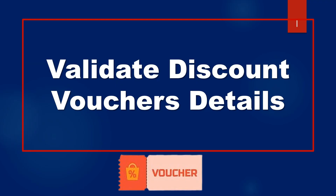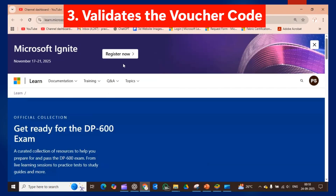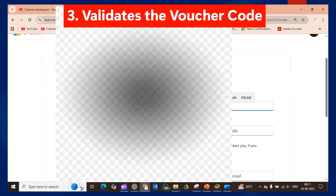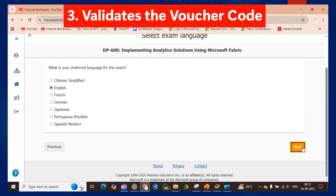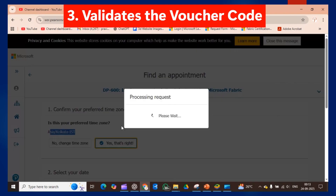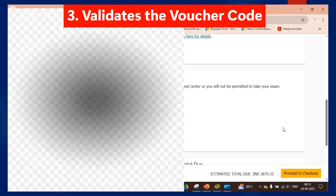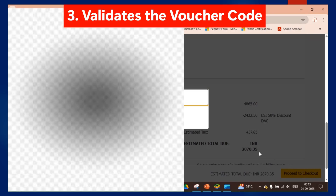To validate the discount voucher, go to the Fabric community, open the private message for the 50% discount voucher code detail, and select the examination you want to enroll for. I will select DP-600. You will be redirected to the Learn platform where you provide all your details like address and email ID. After filling in the details before scheduling the exam, click Submit. You will then be redirected to the OnVUE platform where you select the date and time. After that you will reach the payment section.